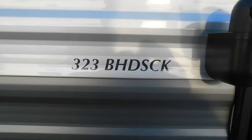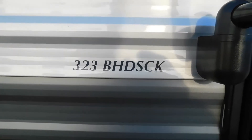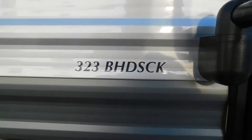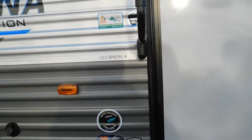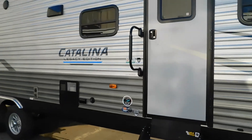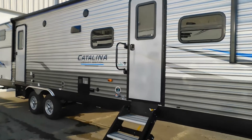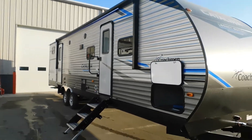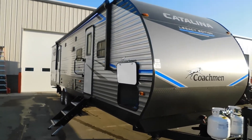Hello, this is Mike with Traybun's RV Center, here to congratulate you on your purchase of your Catalina Legacy 323 Bunkhouse DSCK. You guys picked a really cool unit. I'm here to walk you around it, show you how to use a few things, and help you get the best out of your camping experience. Let's start by talking about arriving at the campsite.